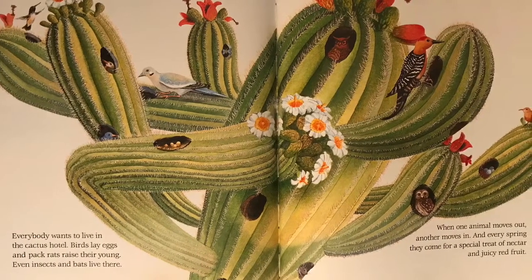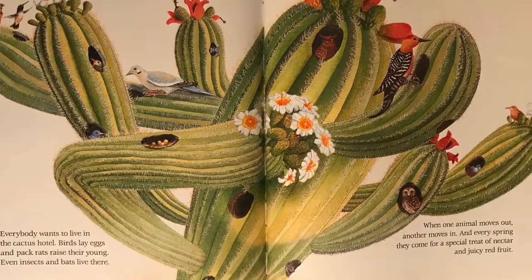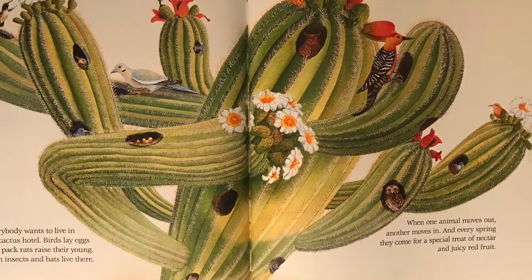When one animal moves out, another moves in. And every spring, they come for a special treat of nectar and juicy red fruit.